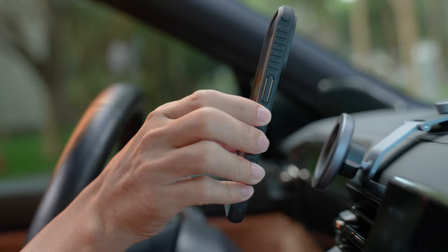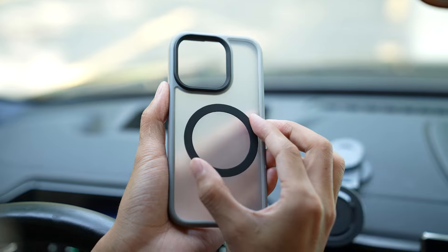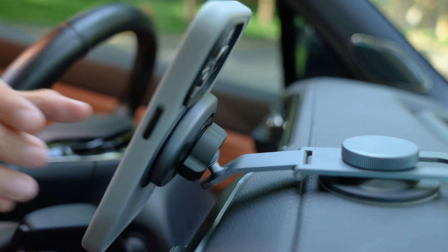Adjustable arm, stable with a gentle touch, compatible with iPhone 15, 14, and 13 series. With a gifted magnetic ring, any phone can be used.